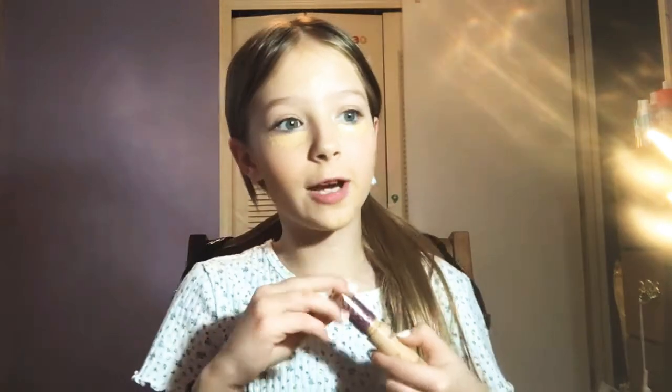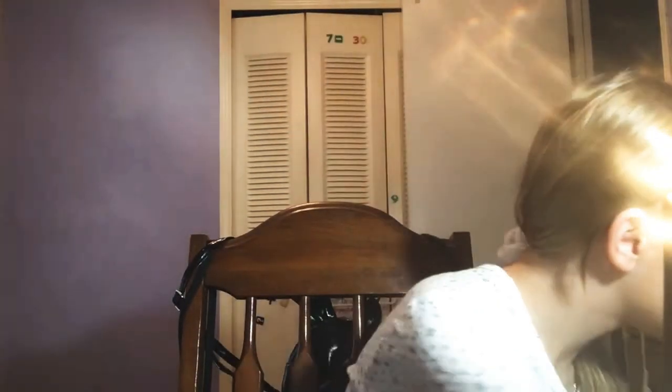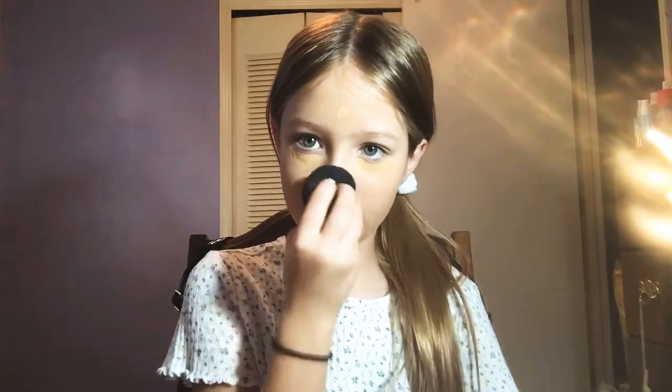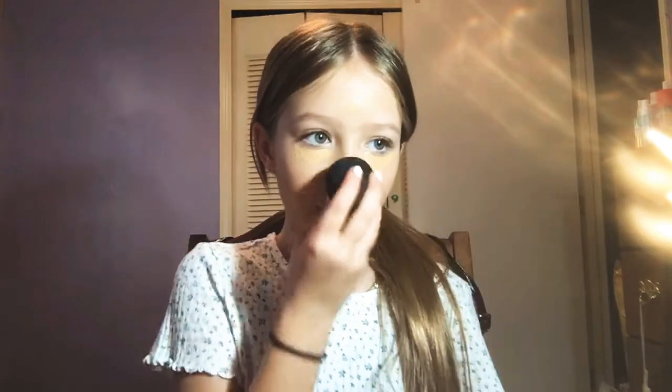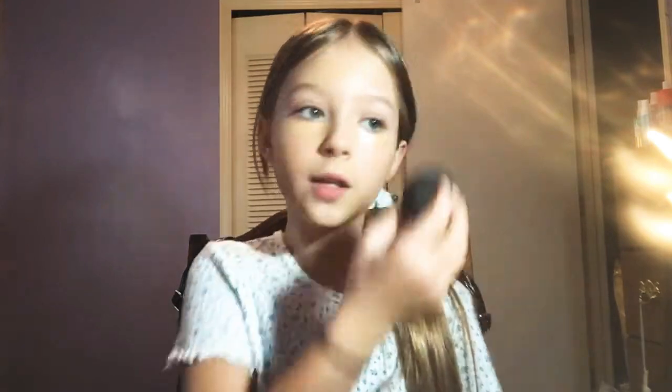Right now it's winter where I live and it's so freaking cold, I'm so light and I just can't get my shades right. I'm just blending this out with my beauty blender. And I have my mirror right here.